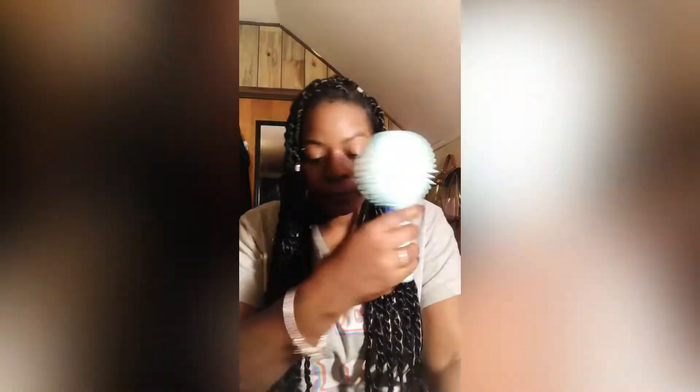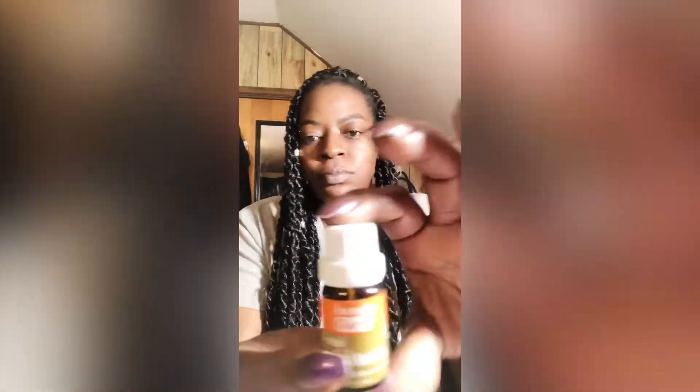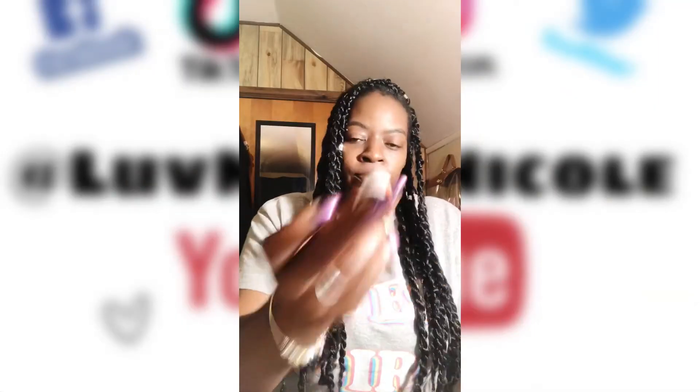To dry my face I'm just gonna use my cute little fan that I just got, because it was still wet from the wipe I used. Next I'm putting on my bright skin serum that I recently got from Dollar Tree that I shared with you guys.